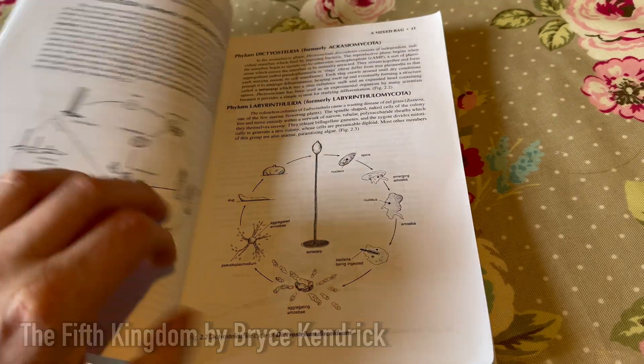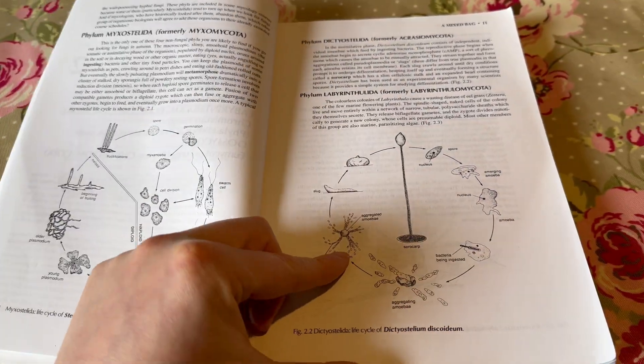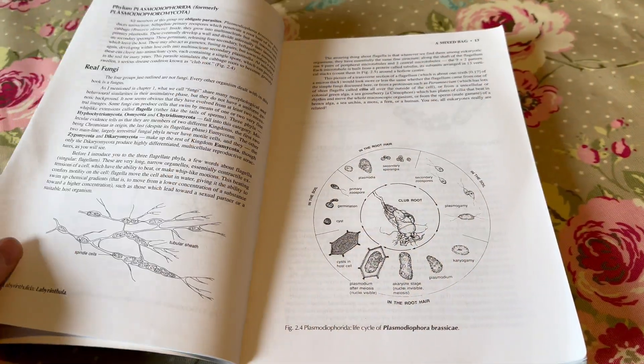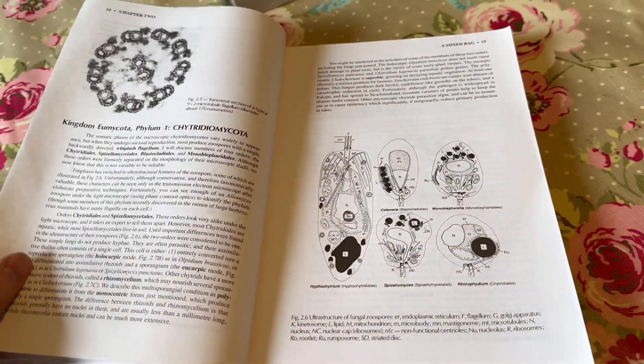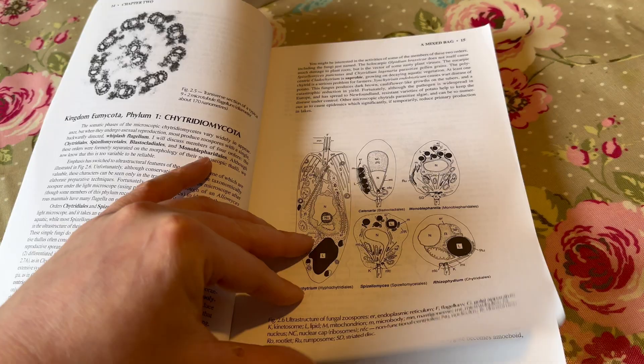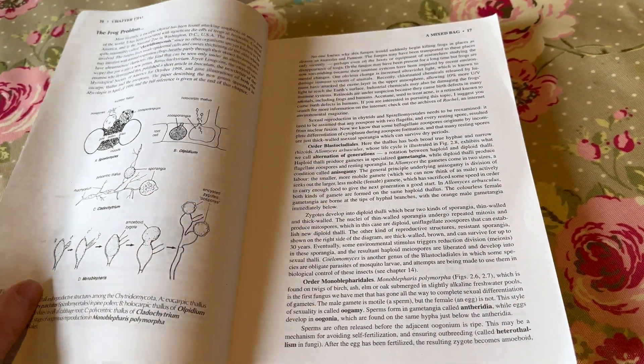This is The Fifth Kingdom by Bryce Kendrick. This is another book for learning about how fungi work, but this one is quite a bit more scientific. It's more of a mycology textbook than a leisurely read, but it manages to remain interesting while going into great detail about mycology. I'd only recommend this book if you have a strong interest in fungi.